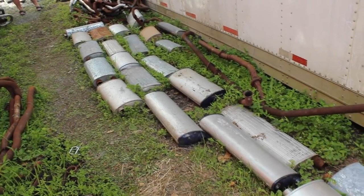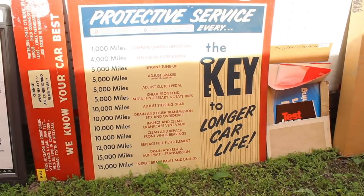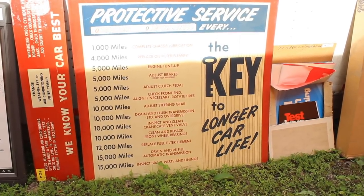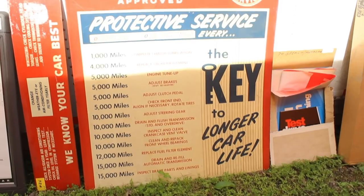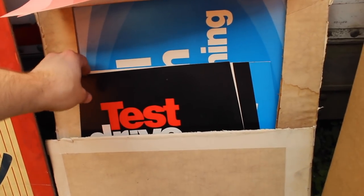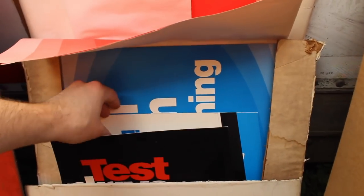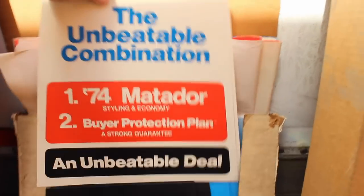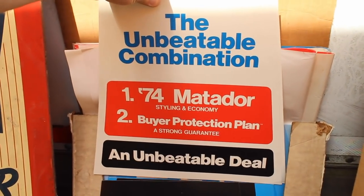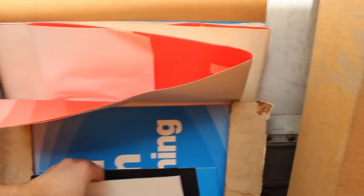Looking at all these AMC parts has me exhausted. And we have this Rambler Protective Service sign, which would tell you when to take your car into the dealership to get it worked on — that's a nice piece of history. Test drive today — Matador. So we've got some great 70s signage in here. The unbeatable combination: '74 Matador and the buyer protection plan. They really loved that buyer protection plan.